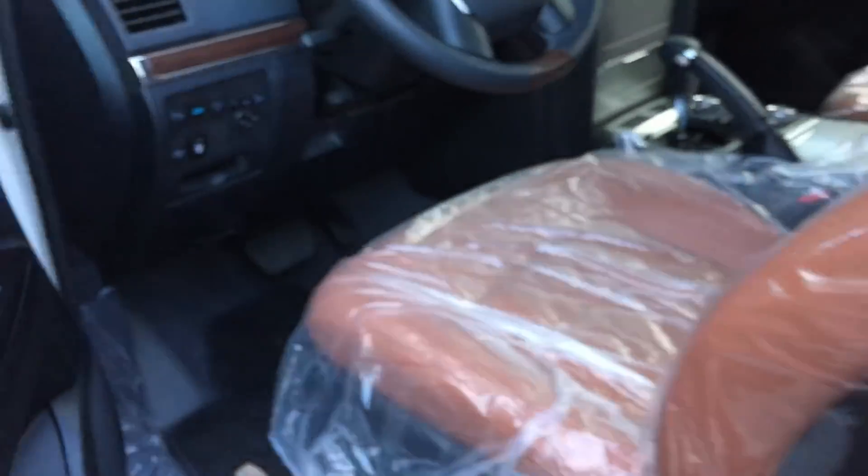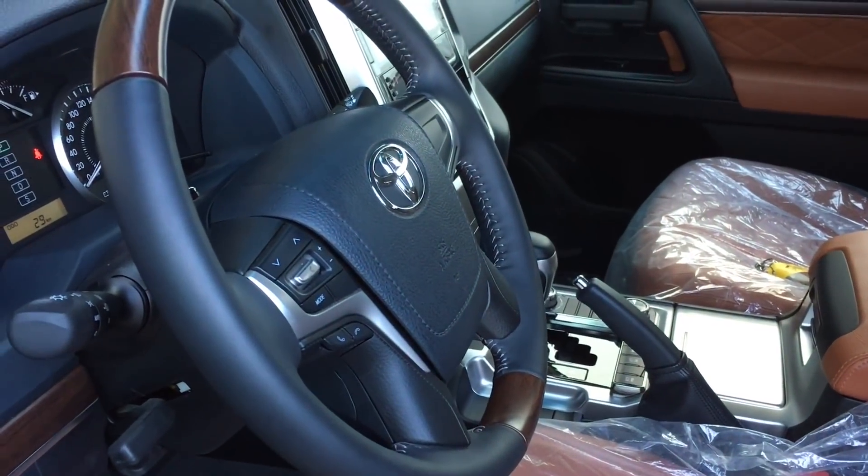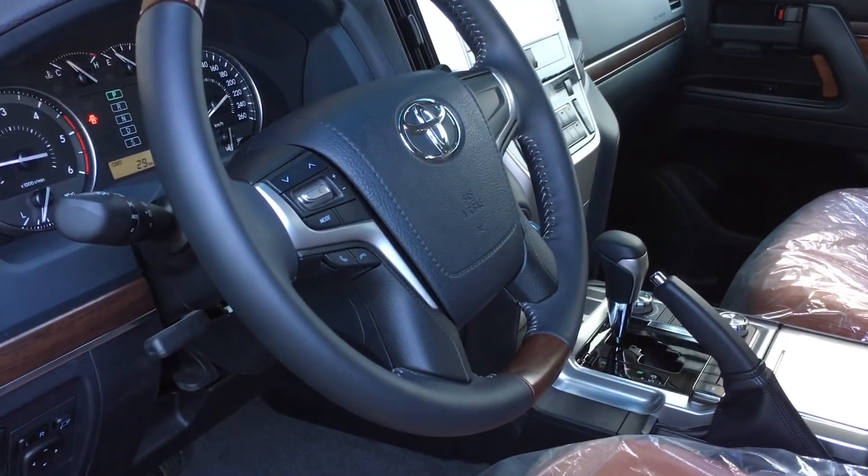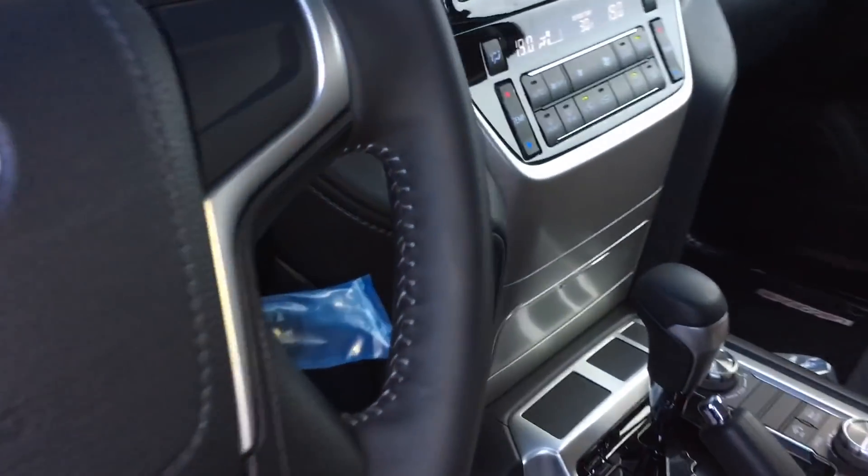I hope you guys enjoyed the full tour review of the 2018 Land Cruiser Premium. There's a lot more to come, so please do subscribe, share, and like my videos. This is Patrick Reyes TV, signing out.